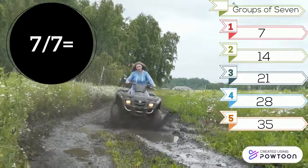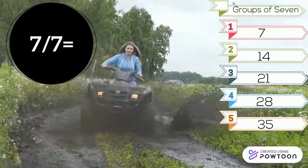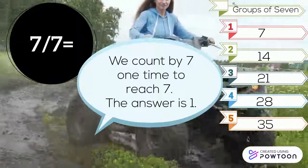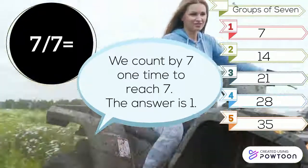7 divided by 7. Look at the groups of 7. We count by 7 one time to reach 7. The answer is 1.